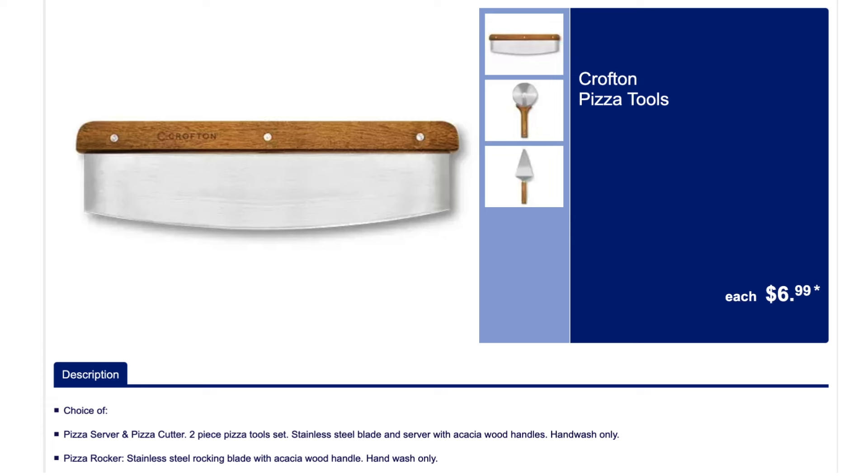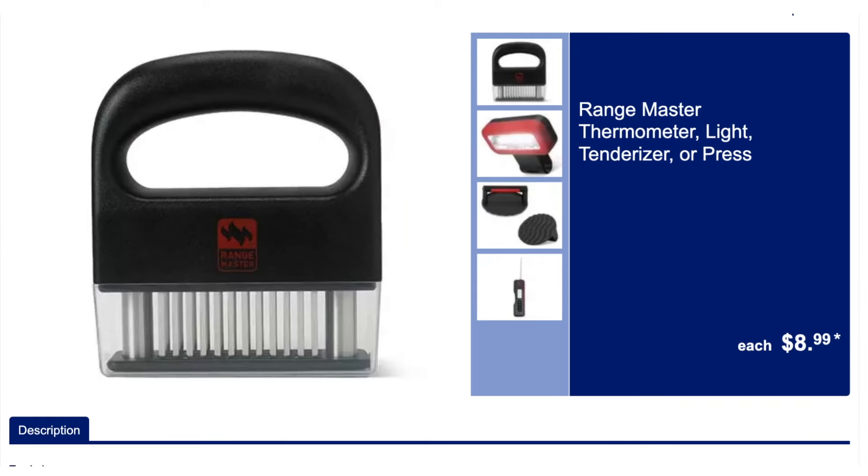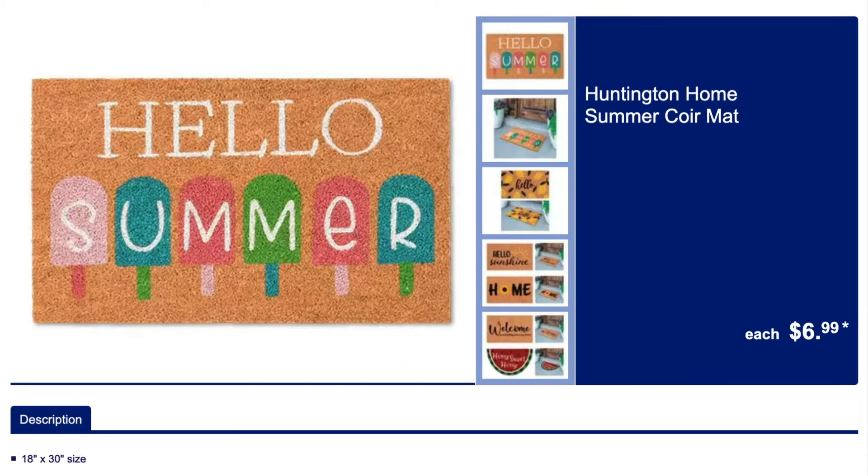We have some pizza tools. We've got the meat accessories: the thermometer, the tenderizer, the light, and the press.